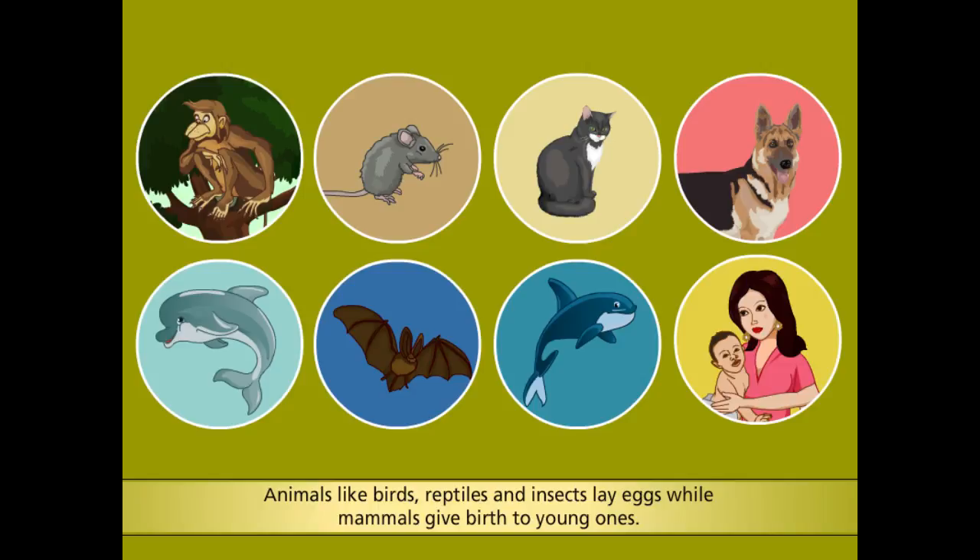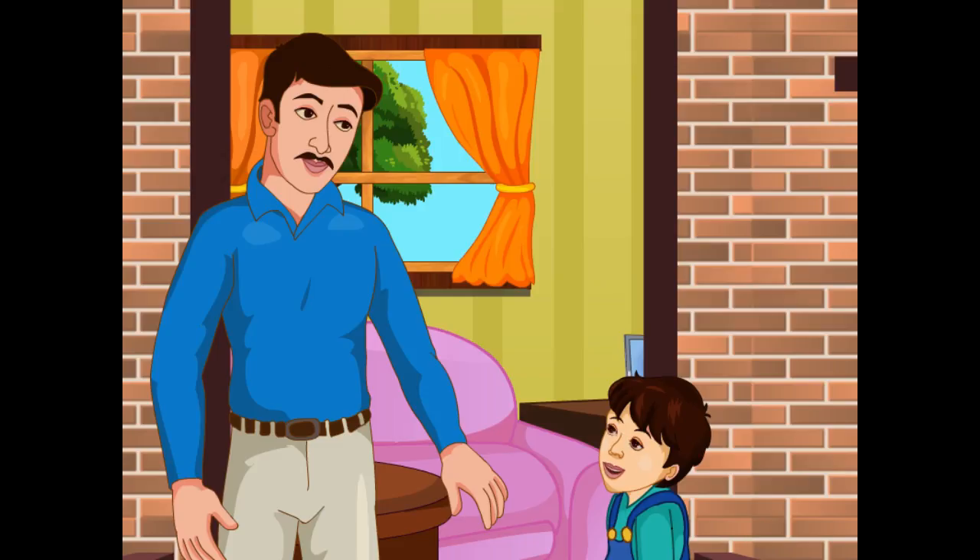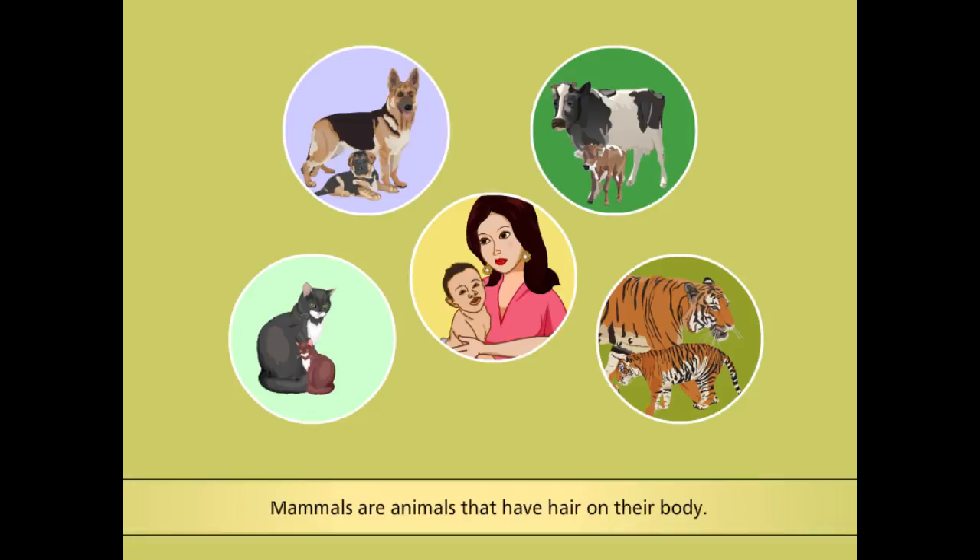But after birth, for some time, the baby feeds on mother's milk. Dad, what are mammals? Mohan, the animals that have hair on their body are called mammals.